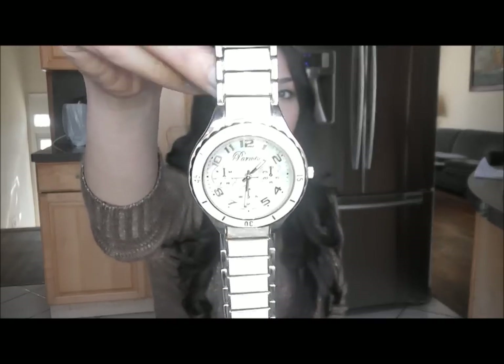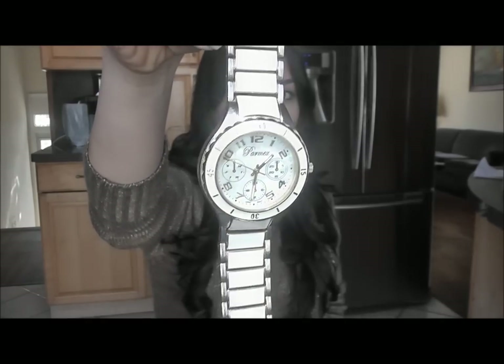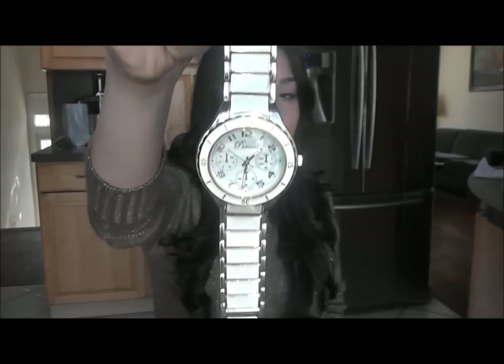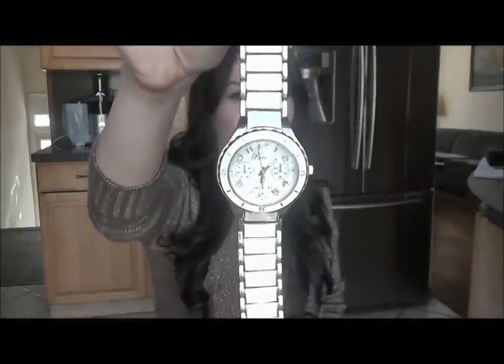This one you guys all know — I'm going to hold it up. This is one of my watches from GoJane and it is a white and gold bracelet watch. It's really really pretty. It was only like $20 at GoJane.com. I get so many questions — almost every video somebody brings something up about this watch.